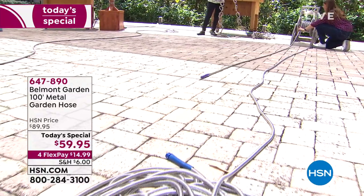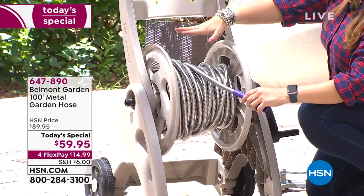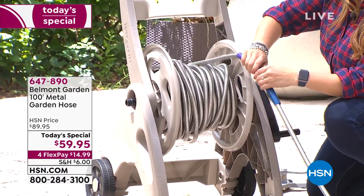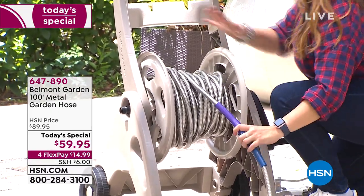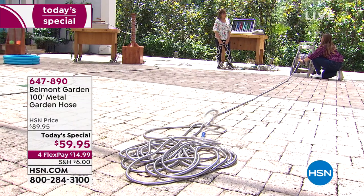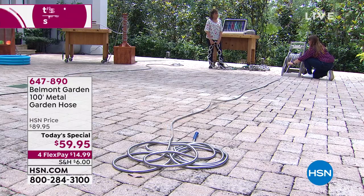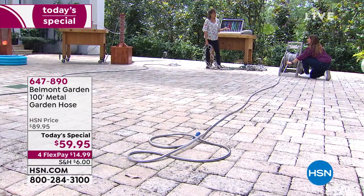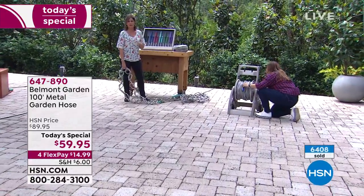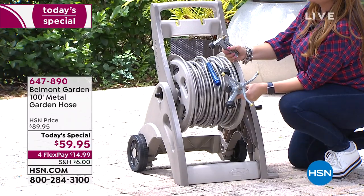Watch how quickly you can reel a 100-foot hose onto a standard hose reel. You can also connect more than one together — so if you have a big yard, connect two, three, four, or five. And at the end of the day, putting it away is effortless, unlike rubber hoses that are bulky and fight you on the reel. Get it home for less than $15 on FlexPay. This is as much for Mom as it is for Dad — we're out there with the garden hose all the time.